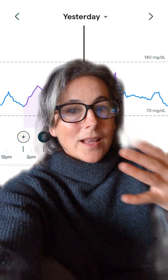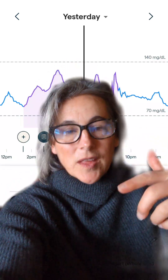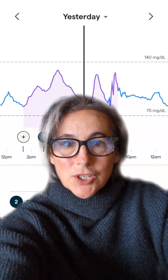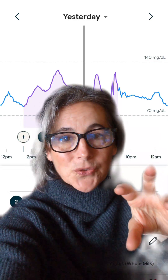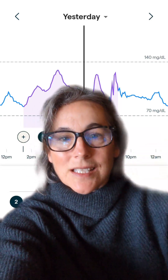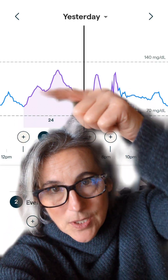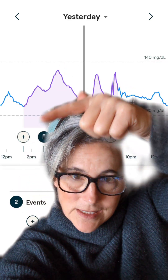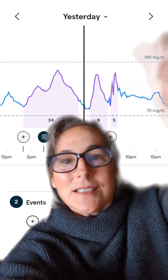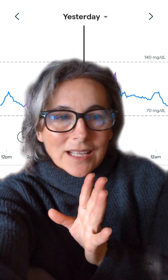Like the other CGMs, the Lingo has a nice app with useful information — it shows your current blood sugar and lets you log your meals, exercise, and food. That's important because it's all about collecting data. When you look back a few days, you can see what you were eating — like, oh yeah, I had tacos at the taco cart.